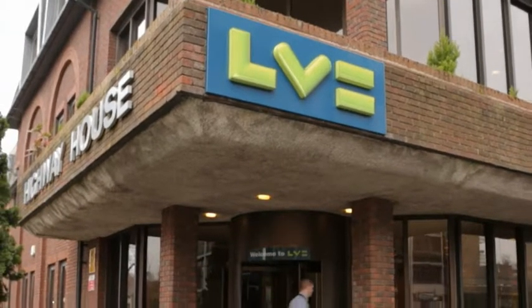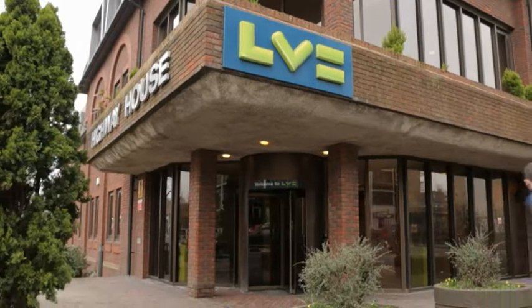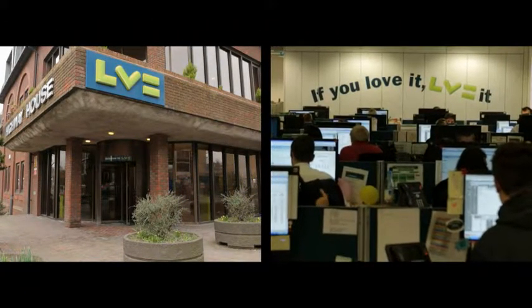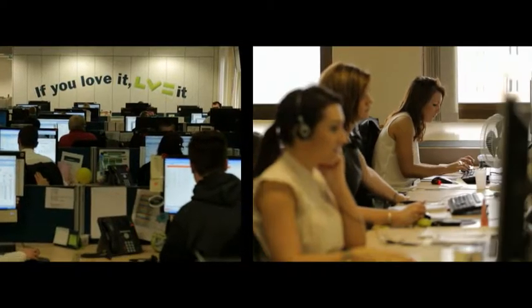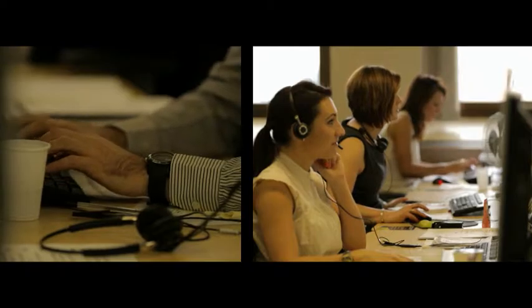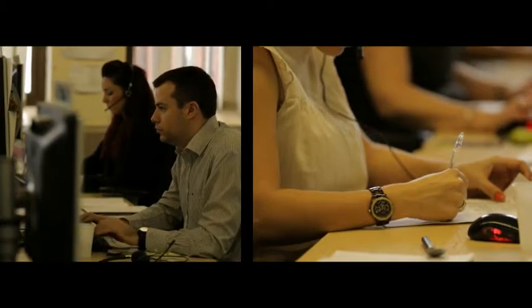Liverpool Victoria is a pretty old mutual, started in about 1860. It's a life business, sells savings and has a general insurance business that sells cars, household products and company products as well. LV Broker was launched about seven years ago and we now turn over about 700 million of income.